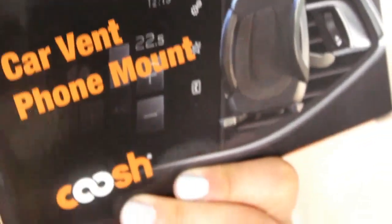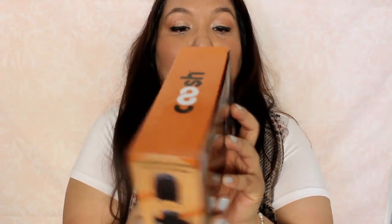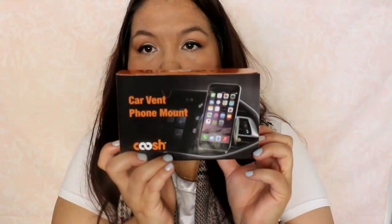This is a car vent phone mount — it's a box in a box, just like that. It's a universal car air vent mount for your handheld device. So nice freebie there.